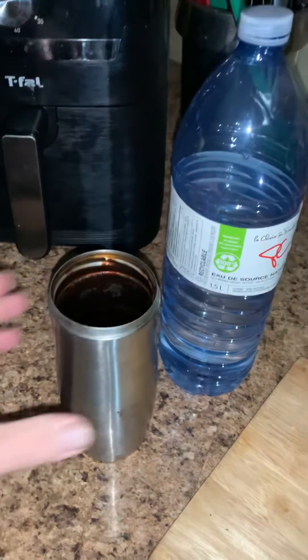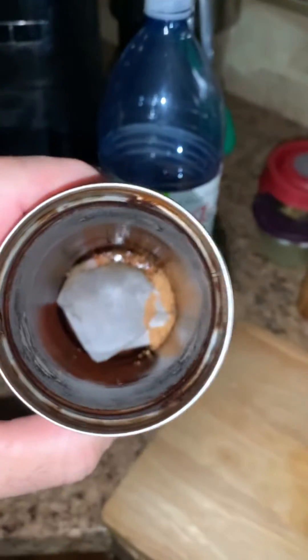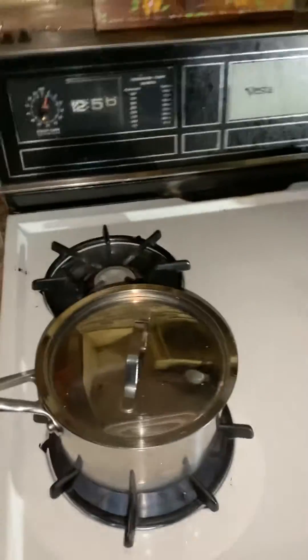Gonna have myself a nice hot cup of tea. Got everything going here — ta-da! This is the part I love about the storm. There's milk in the fridge, which is completely off, so we'll try not to open that too much.